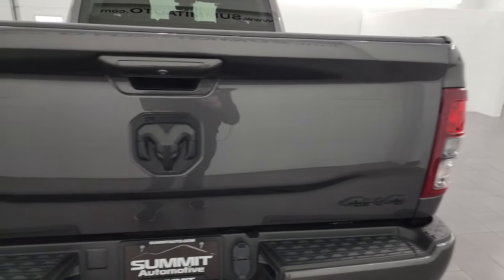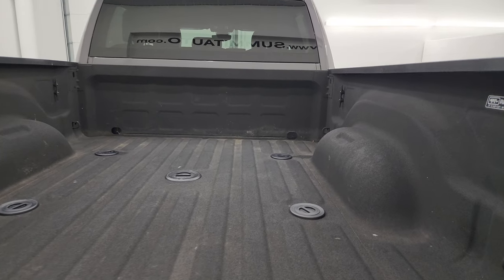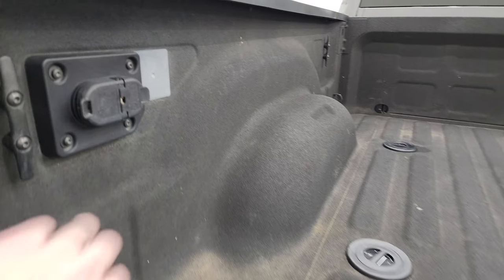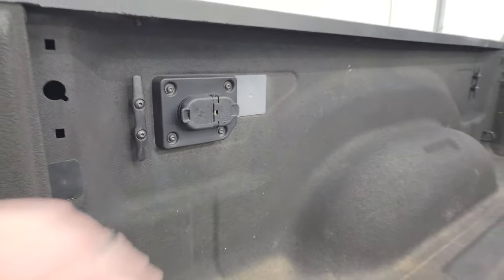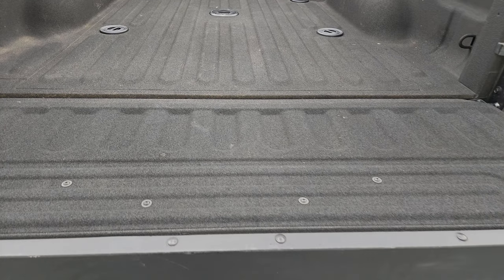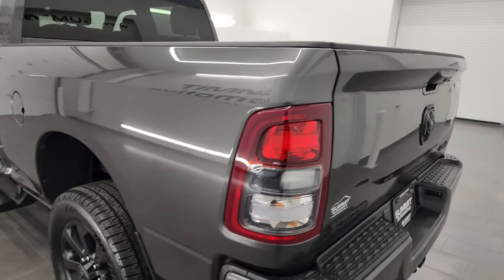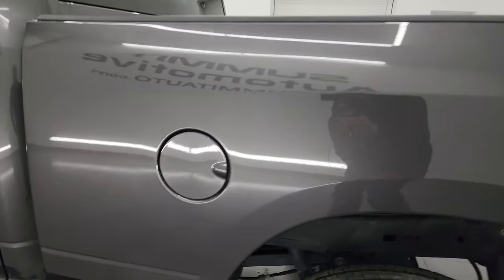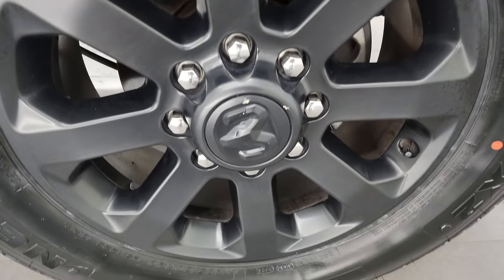You get the blacked-out 4x4 Ram and Bighorn logos on the tailgate. Comes with a very nice Rhino Liner spray-in bed liner, fifth wheel and gooseneck prep package. You get 4-pin and 7-pin wiring back here for any trailer hookups, and that spray-in bed liner goes onto the tailgate — a very nice feature. Tailgate shuts nice and solidly. Going down the driver's side, just as clean as the passenger's side — no major dents or dings on that box. The back wheel is just as nice as the rest.